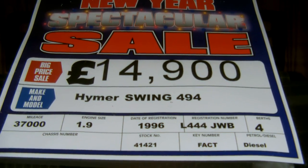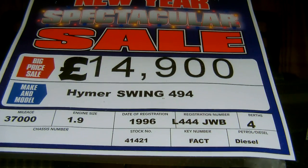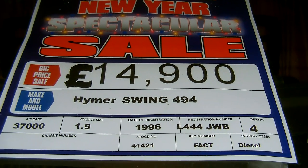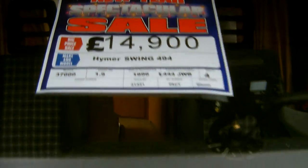Introducing Glossop Caravans, the Hymer Swing 494, a 1996 coach-built motorhome with a 1.9 turbo diesel Fiat engine, L-reg with a low 37,000 miles.